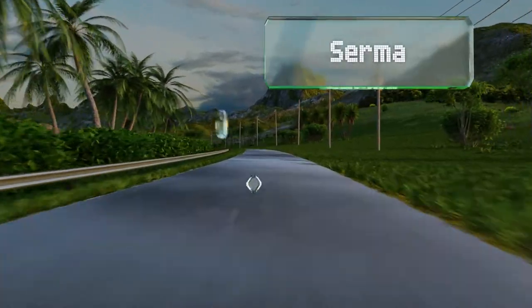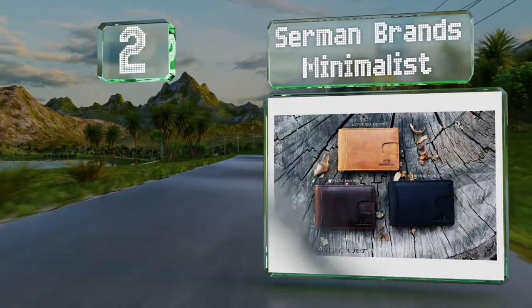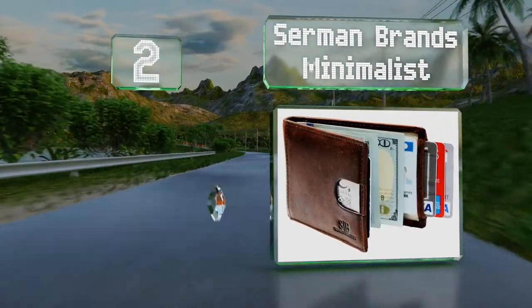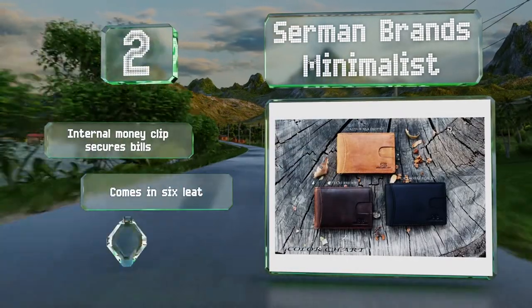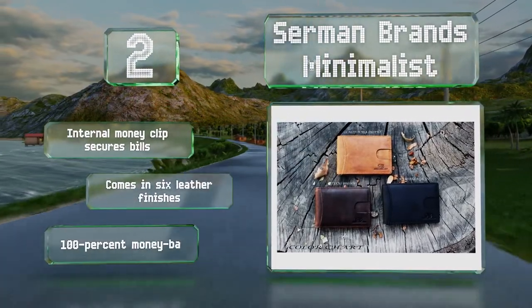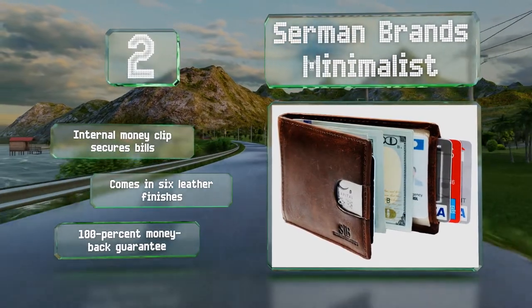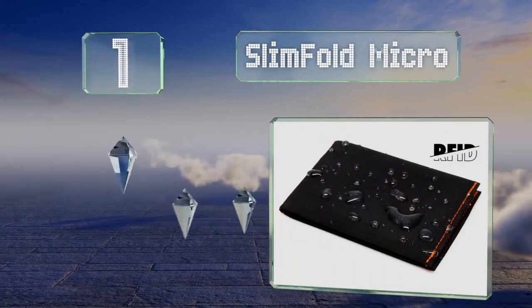At number two, the Sermon Brands Minimalist is ideal for those who don't like to carry anything too large in their pockets. It's equipped with a pull tab to let you retrieve the contents easily and an exterior slot for your most-used card. It includes an internal money clip to secure bills and is available in six leather finishes, all with a 100% money-back guarantee.